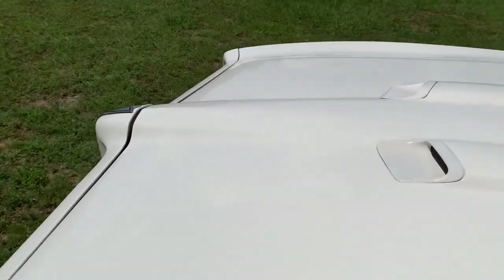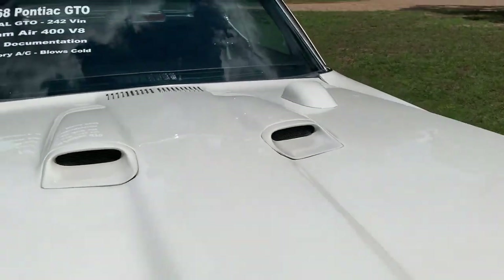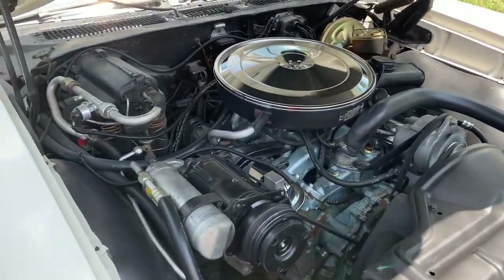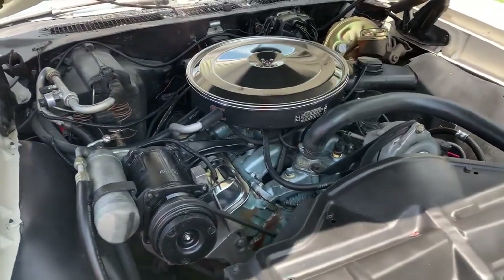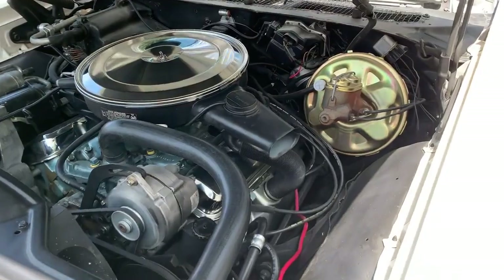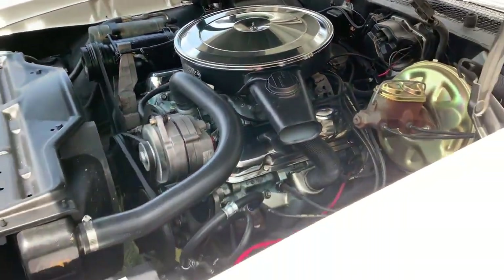I'm going to pop the hood. Very factory original looking under the hood.